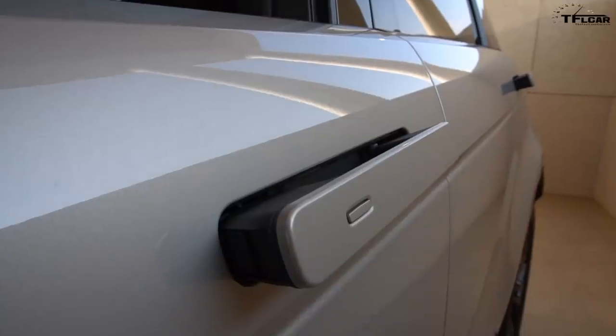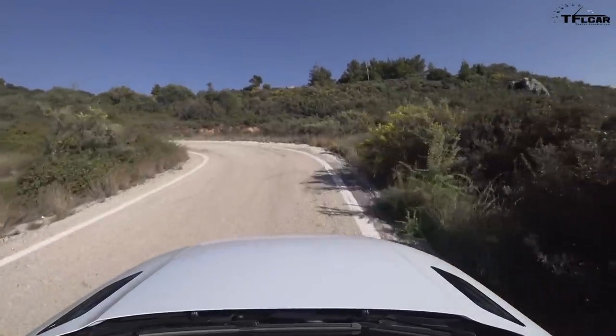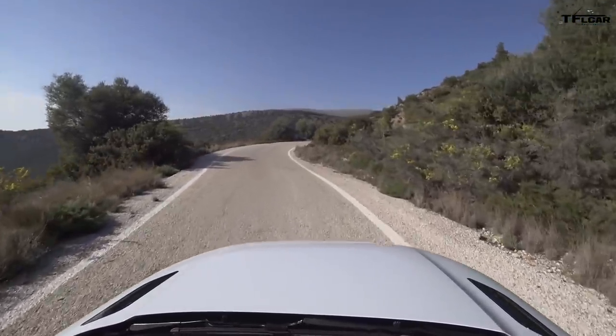What do you think of these door handles? They're the pop-out kind, Roman. You know, my mind goes to how are they going to function in 15 years? What happens if the back two don't come out anymore?